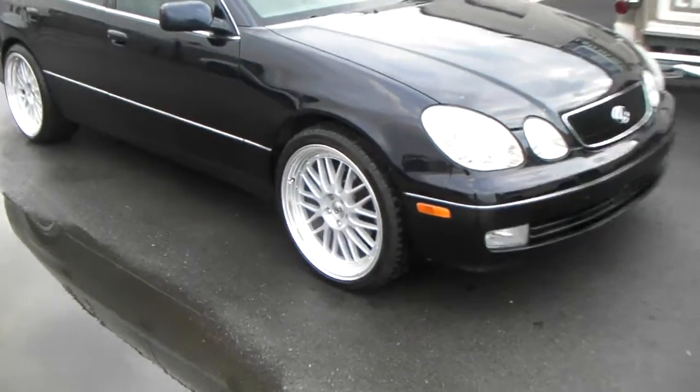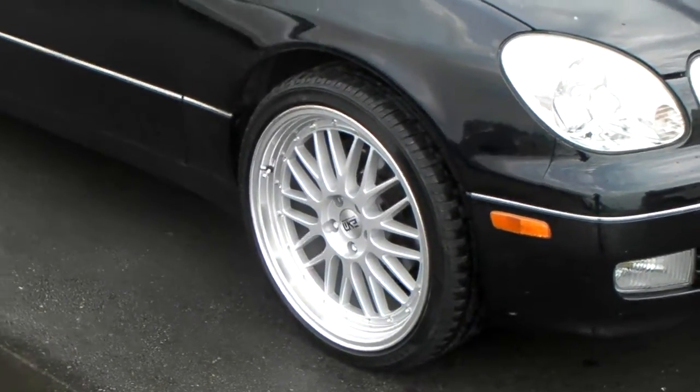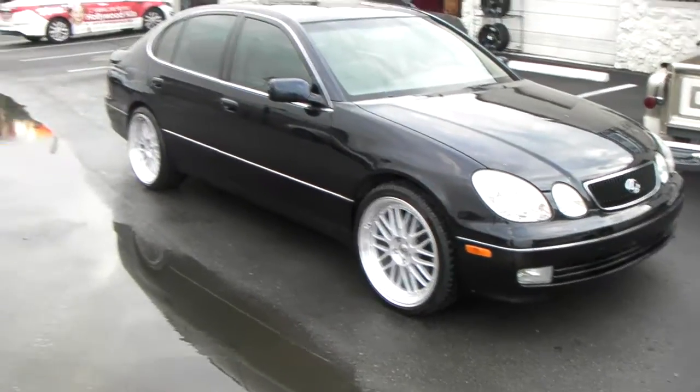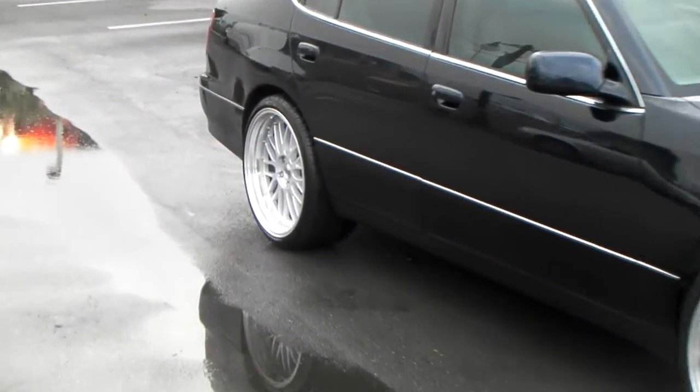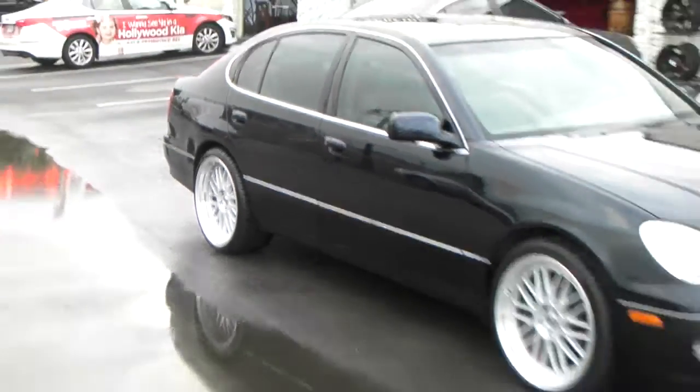Looking at the 20x8.5 with 245/35/20, plus 20 offset to clear the massive brakes on this vehicle. Also, you got the 20x10 with a plus 25. Sticks out just a little bit, but once you lower the car and roll the fender a little bit, that's going to be perfect.